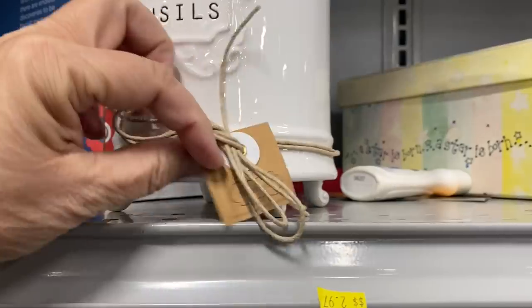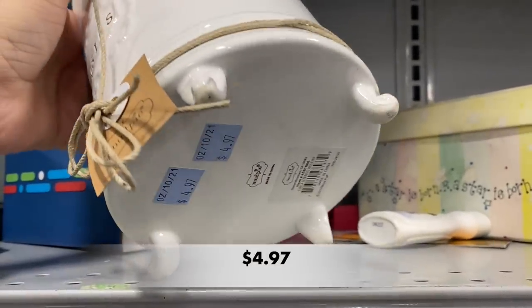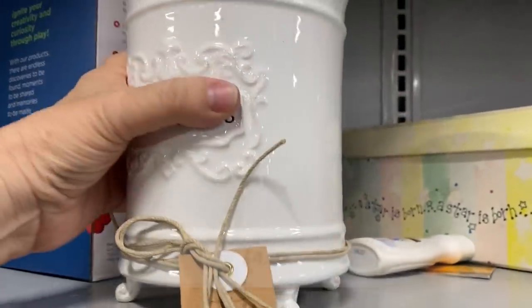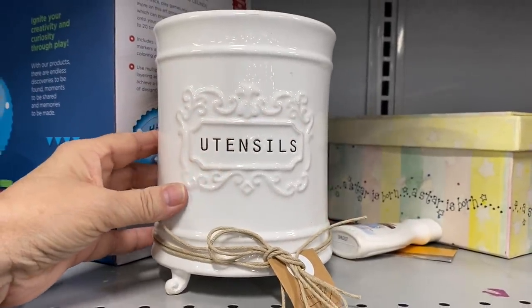I really love the way this utensil canister looked. It was made by Mud Pie. I adored those little feet and it just had a cottagecore farmhouse vibe to it.